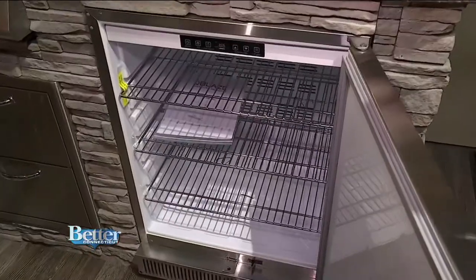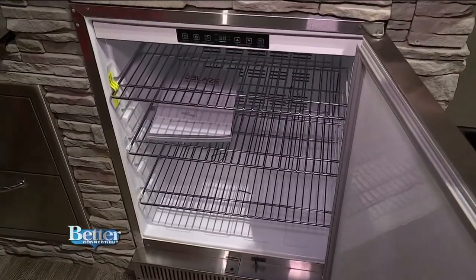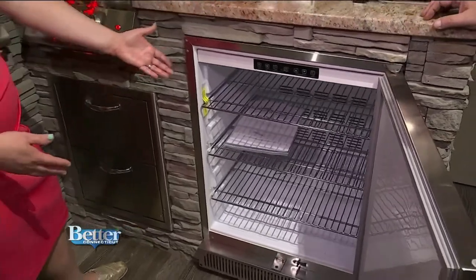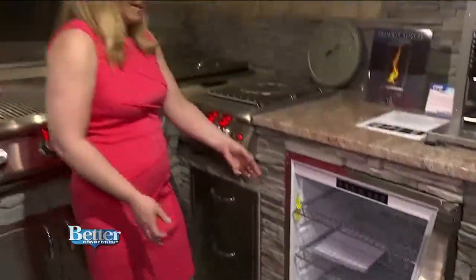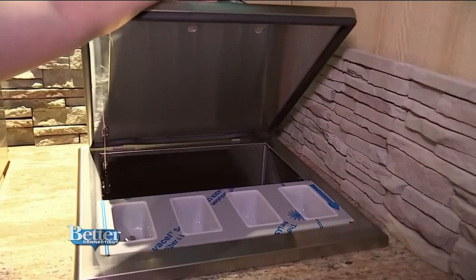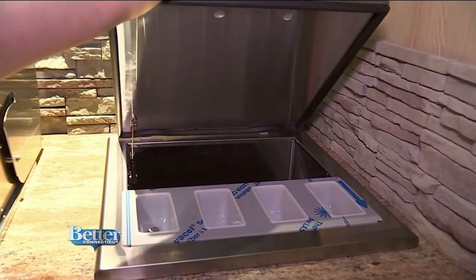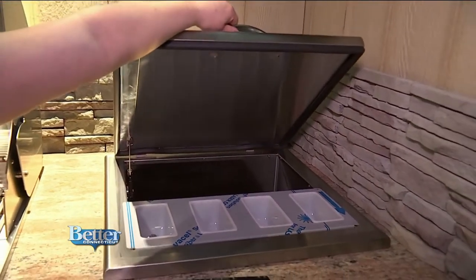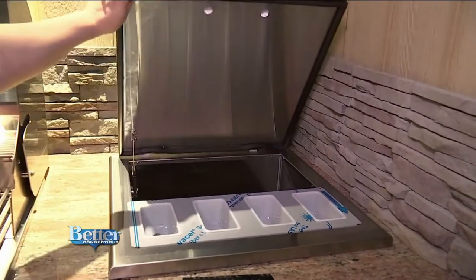You can always be ready for a party with an outdoor refrigerator. Food and drinks stay safe inside — animals can't get in. And you'll never run out of ice for your guests if you have this ice chest, which also lets you keep foods cold if you don't have refrigeration.